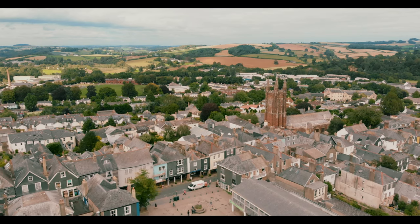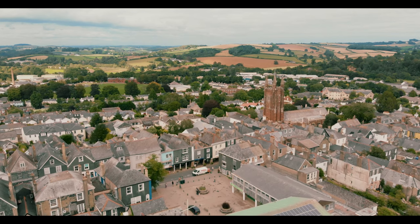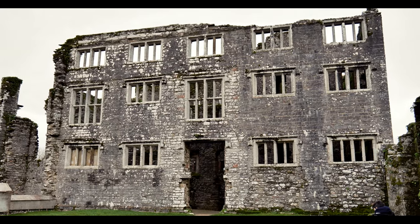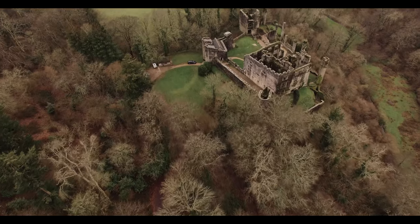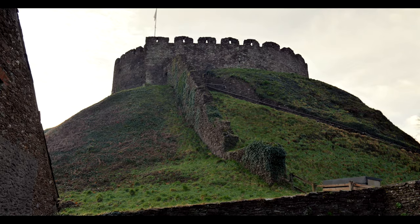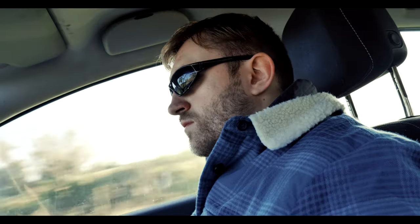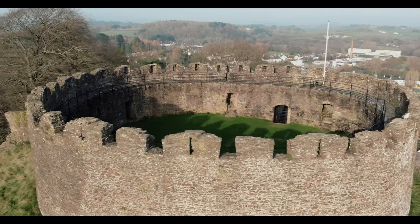But why are we here exactly? Well, the general area of Totnes is home to not one, but two castles. One is the famously haunted Bury Pomeroy Castle, which we did visit and will become a video of its own, but the focus of today's video is the Norman Motte and Bailey fortress located in more or less the centre of Totnes itself. Join me today as we explore the history of Totnes Castle.